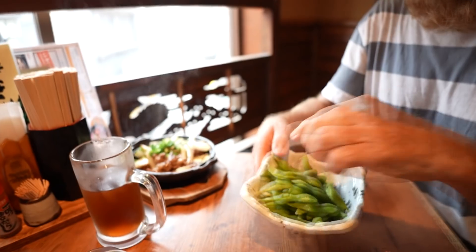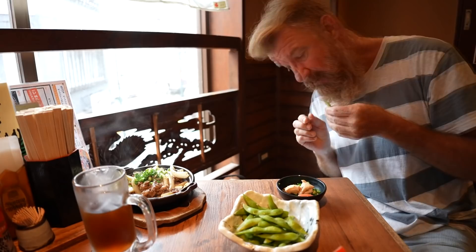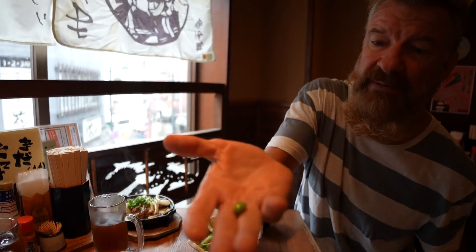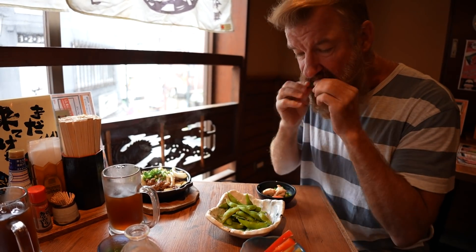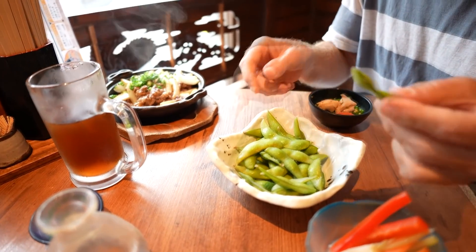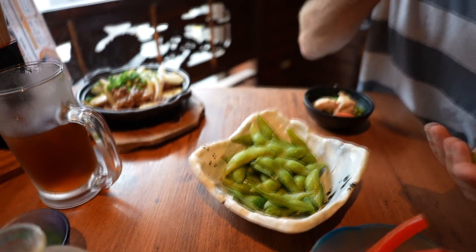We'll start with the Edamame — soybeans. Not one on the floor! Have to be careful when you pop them. These are pretty good-sized ones. Served chilled and salted. Nice and crisp. These are good.